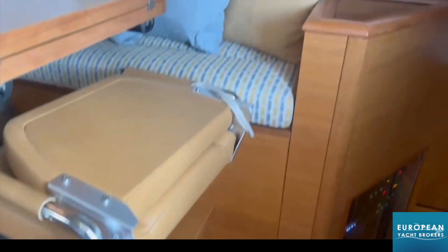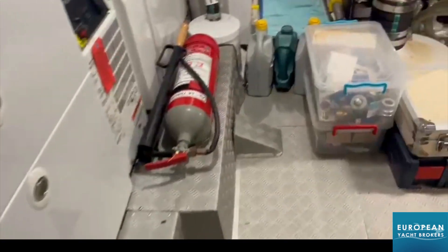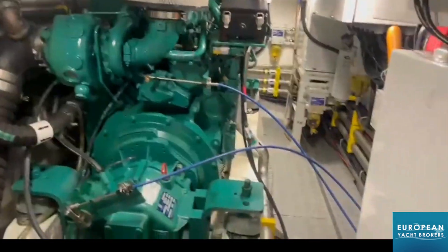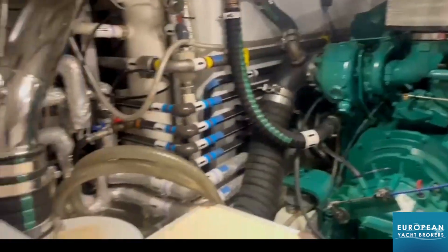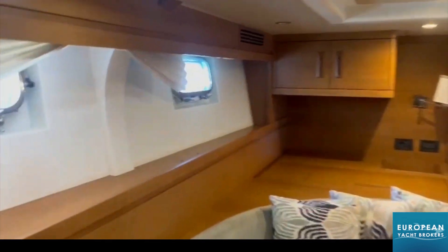Accommodating all of your needs, Vayu features a three-cabin, four-heads layout. The master cabin is located towards the aft, while two spacious double guest cabins are positioned forward. Additionally, there is a twin crew cabin with an ensuite head located in the bow. This configuration allows for comfortable and private living spaces, ensuring optimal relaxation and convenience during long-distance sailing adventures.